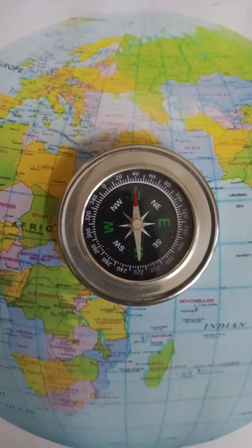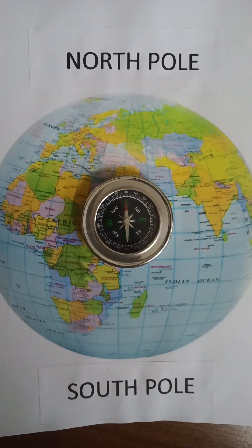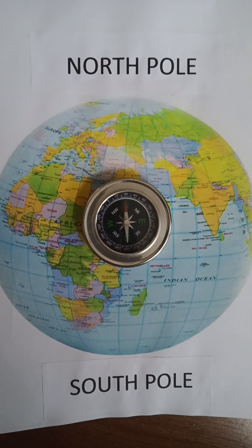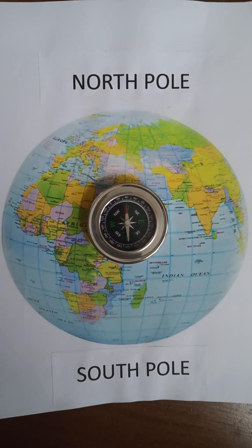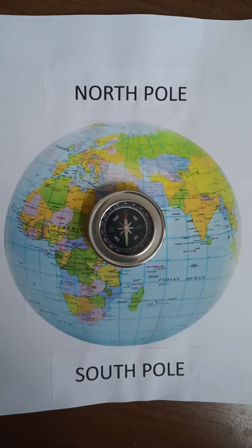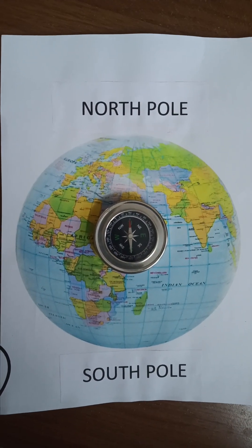You can see the North Pole of the magnetic needle is pointing towards the geographic North Pole of the Earth, and the other side is pointing towards the geographic South Pole. The geographic North Pole of the Earth is considered the magnetic South Pole, and the geographic South Pole of the Earth is considered the magnetic North Pole.